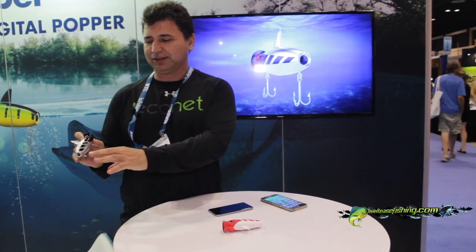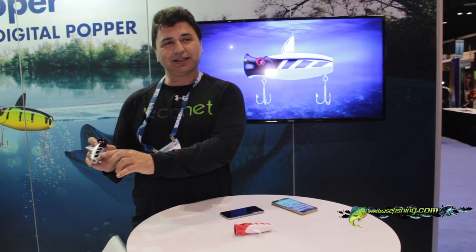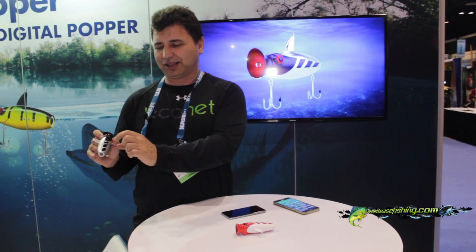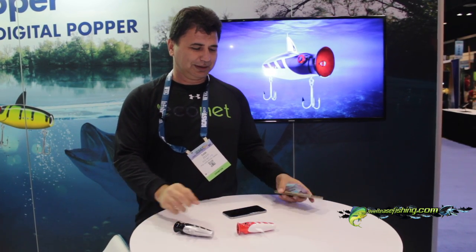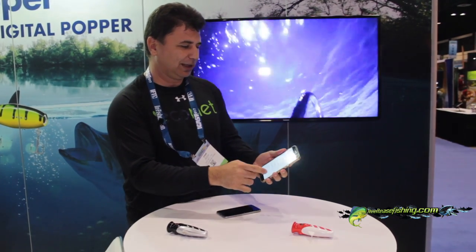So let's see the popper in action. I'm now activating the popper. It can be activated by heating the water or by pressing this button. These are both activation buttons and a sensor, but also you charge the popper with a nice magnetic charger. You can see that the popper is now green, so it's now creating a Wi-Fi network. I will activate my mobile and connect to the Wi-Fi.